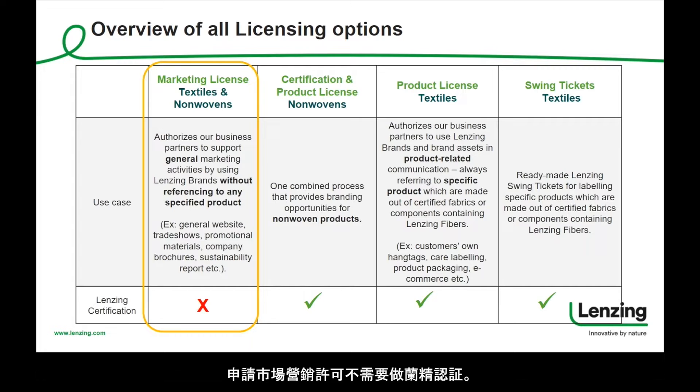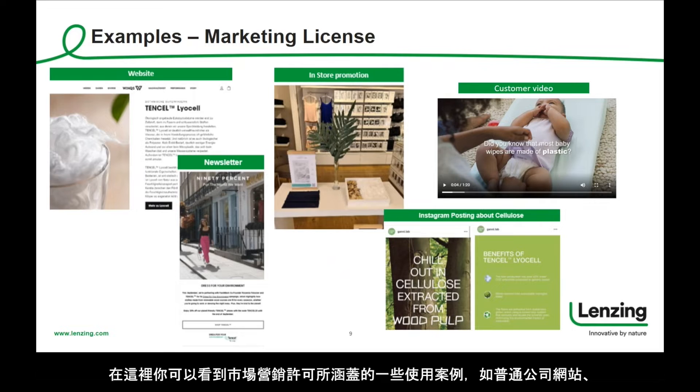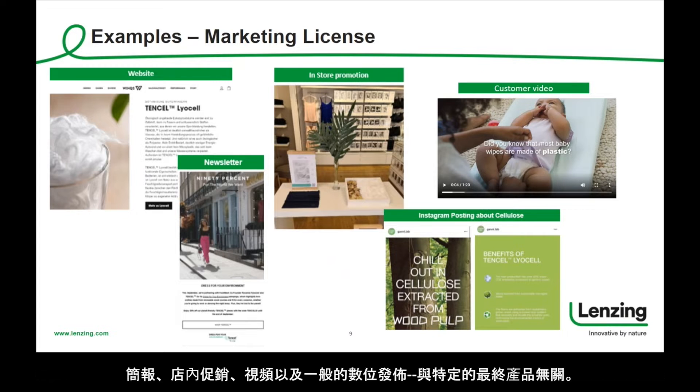Lansing certification is not needed for a marketing license. This means that you can apply for a marketing license at any time — it only takes a few clicks and you are done. Here you can see some use case examples covered by a marketing license, such as a general company website, a newsletter, in-store promotion, a video, as well as general digital postings not related to a specific final product.